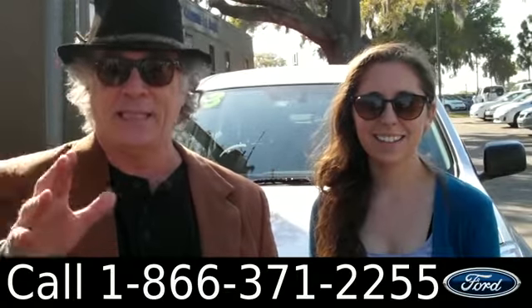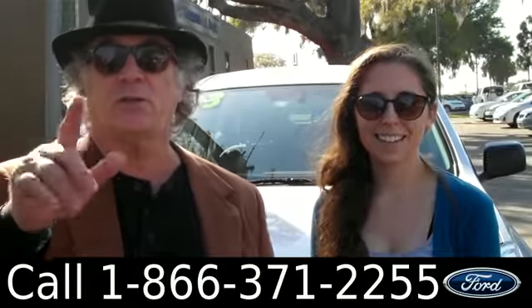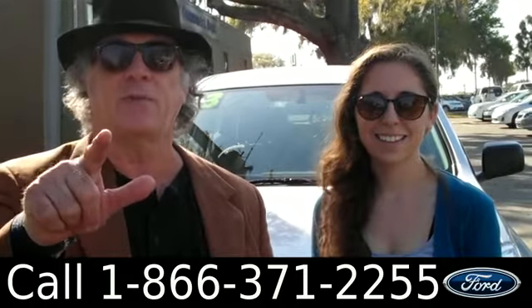2013 Nissan Rogue, clean Carfax, under warranty. Don't go anywhere, Ashley has more info.